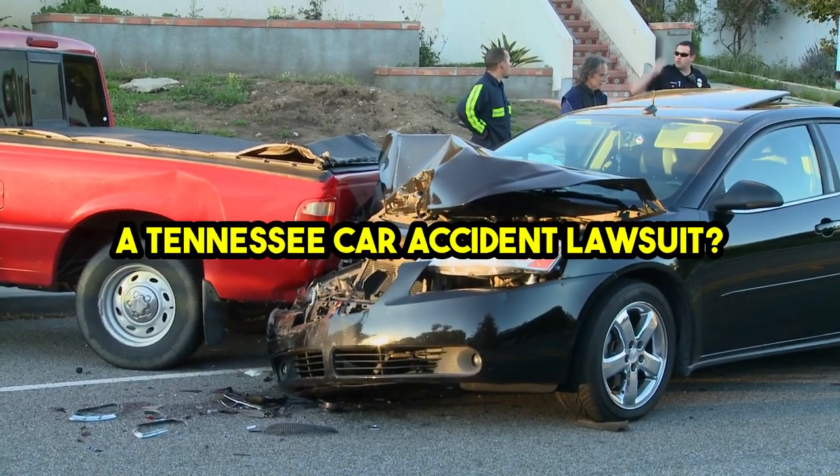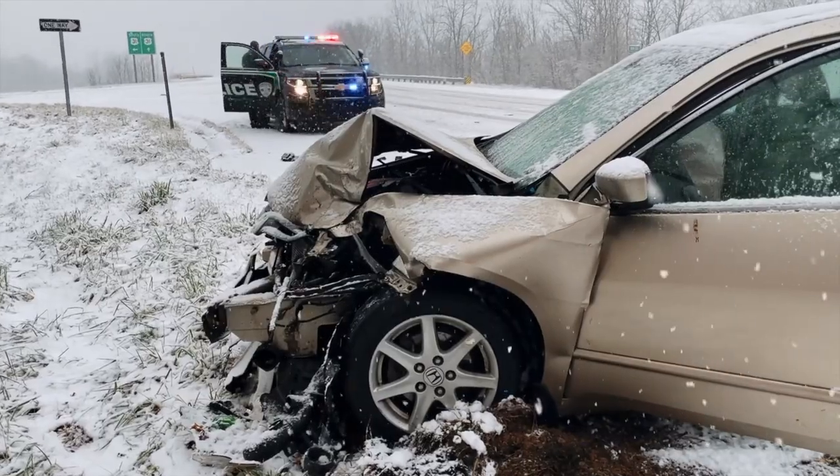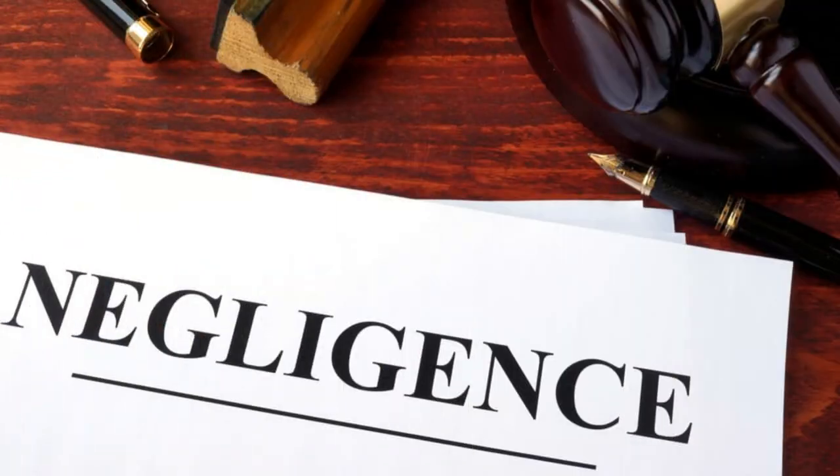How do you prove negligence in a Tennessee car accident lawsuit? Proving negligence requires establishing several key elements to demonstrate that the at-fault party failed to meet their duty of care, leading to the accident and resulting injuries. Here are the steps and factors involved in proving negligence.